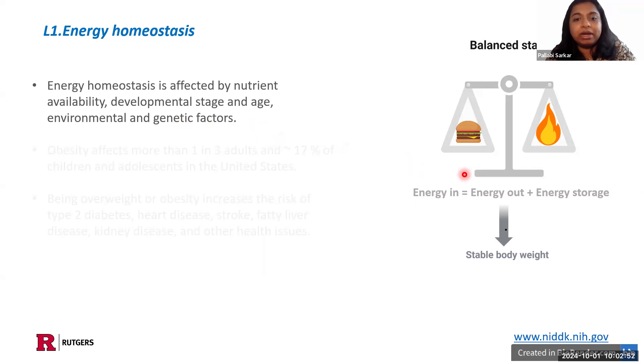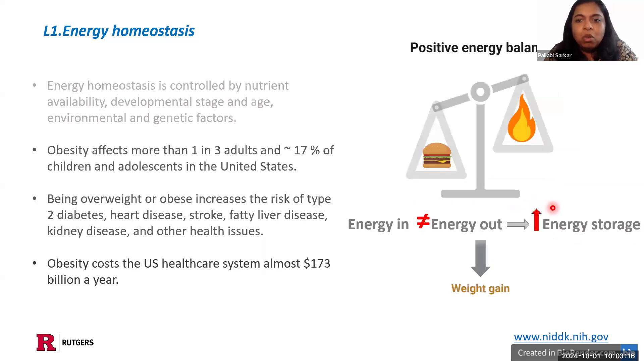Whatever is left over turns into energy storage still in the body. It's affected by a number of factors like nutrient availability, developmental stage and age, and environmental and genetic factors. When energy input equals energy output and storage, that results in a stable body weight. But when there is an imbalance — particularly with a positive energy balance — as we age, our metabolic rate goes down, so energy expenditure decreases. If food intake remains the same, we have an increase in energy storage, which leads to weight gain. This is similar for other scenarios wherever we see a positive energy balance.